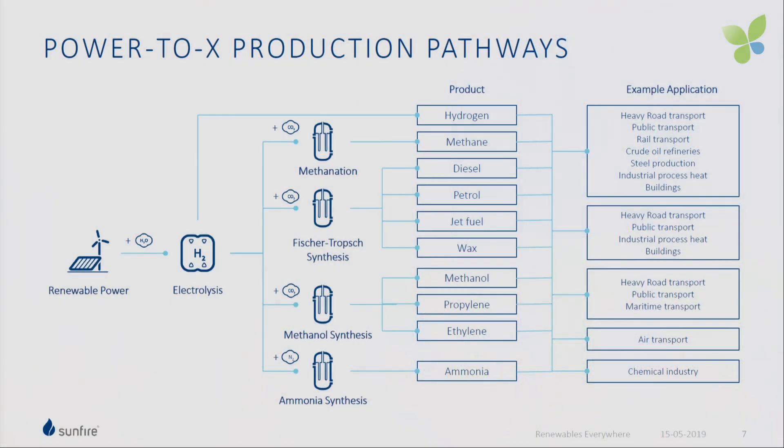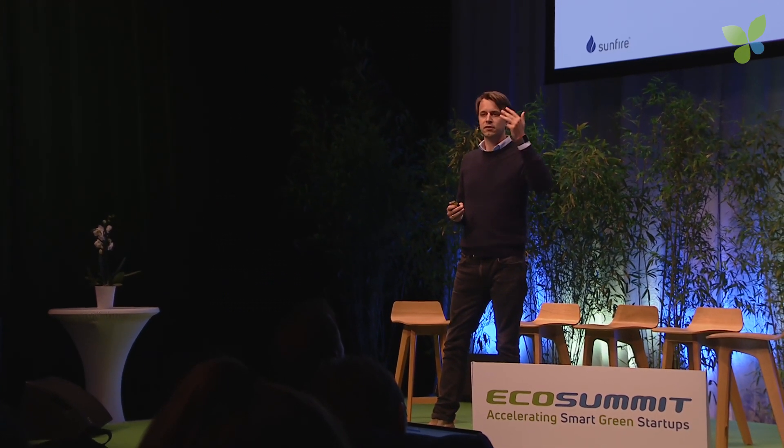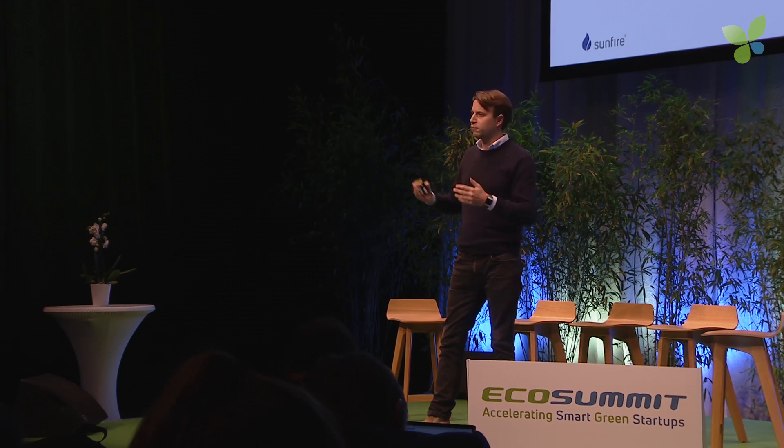The process we use is called power-to-X, because we go from power to X — different products. At the beginning there is always solar or wind power, which is used in an electrolyzer we develop to produce hydrogen and oxygen. We release the oxygen into the air, and we use the hydrogen either directly — for example in steel processing, a wonderful way to reduce CO₂ emissions — or we combine it with CO₂ or nitrogen to produce, via synthesis, all the products today made from crude oil or natural gas: methane, methanol, diesel, gasoline, jet fuel, waxes, paraffins, ammonia — anything from crude oil or natural gas. And the cheaper the electricity from renewable sources, the more economical our process.